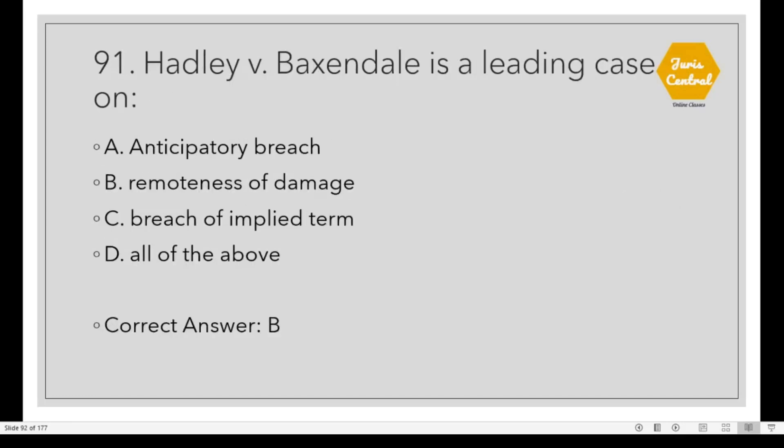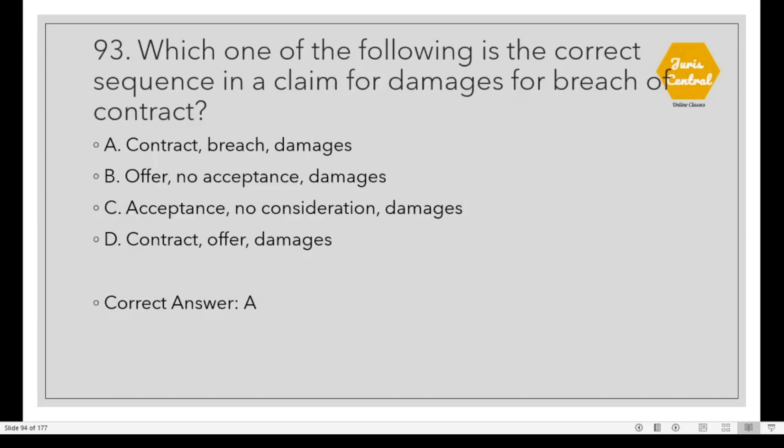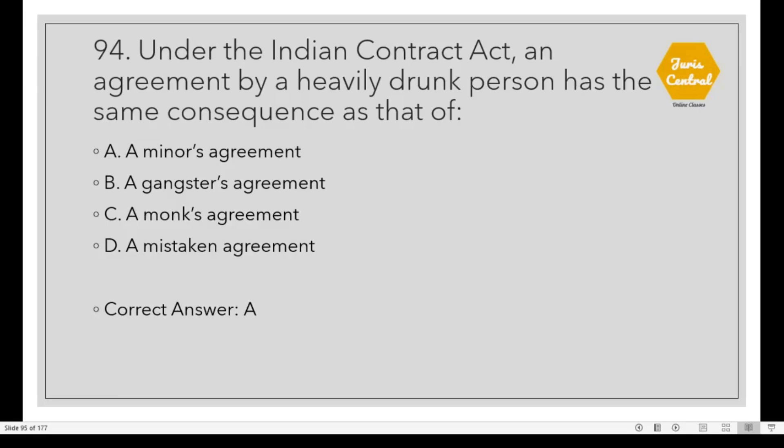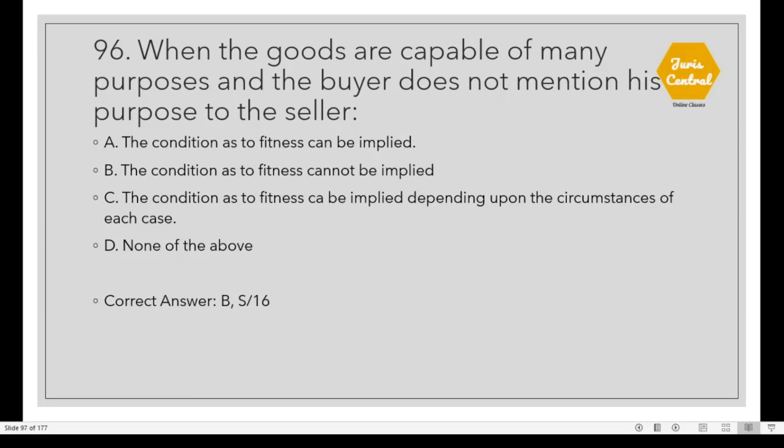Question 91: Hadley vs. Baxendale is a leading case on Option B: Remoteness of damage. Question 92: A person who sues for damages under the Law of Contract, Option A: Has a duty to mitigate the loss consequent upon the breach of contract. Question 94: Under the Indian Contract Act, an agreement by a heavily drunk person has the same consequence as that of a minor's agreement. Question 95: A person who finds goods belonging to another and takes them into his custody is subject to the same responsibility as Option B: A bailee.